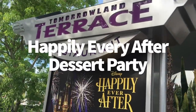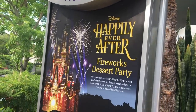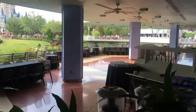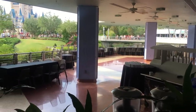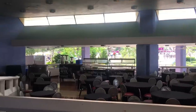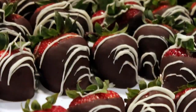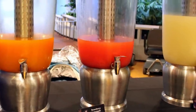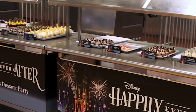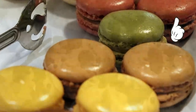Another option in the park is the Happily Ever After Dessert Party — a party specifically to see the fireworks. There are two options: sit or stand to watch the fireworks, at two different price points. You get a dedicated spot with a great view, unlimited desserts, and non-alcoholic beverages. You can see our full review on Disney Food Blog where we cover pricing, options, and pros and cons of the more expensive vs. less expensive option.